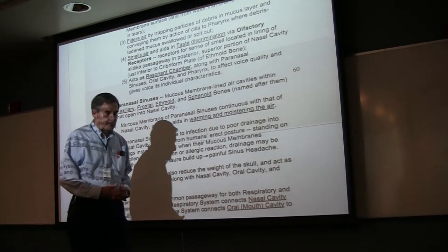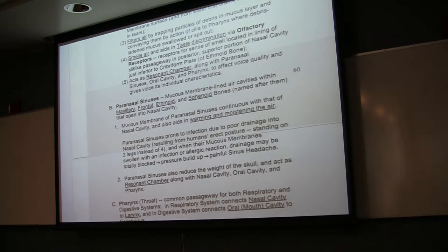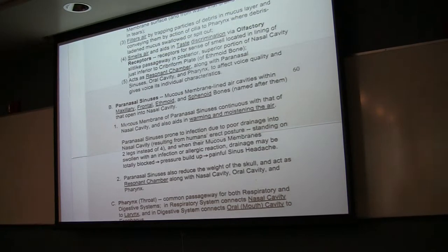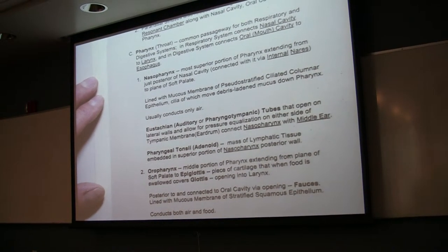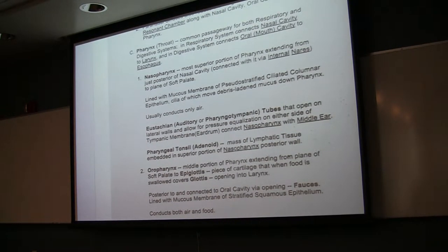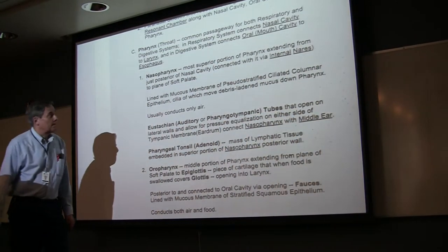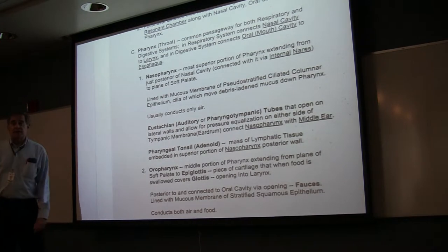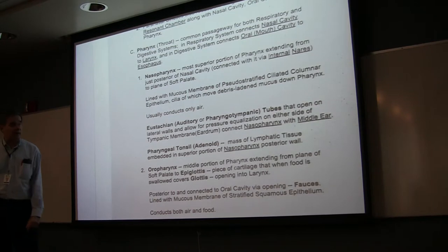Connecting the nasal cavity to the throat, the superior part of course is the nasopharynx. In the nasopharynx, we see the same kind of epithelium that we saw in the nasal cavity — pseudostratified ciliated columnar epithelium with goblet cells — because it usually only conducts air, so you don't need a thick protective surface like you do in the rest of the pharynx.